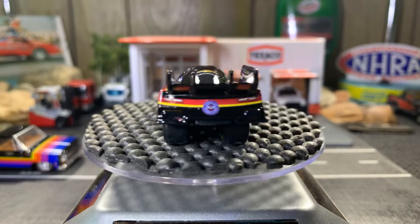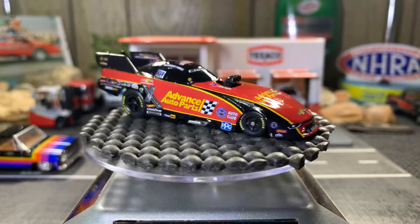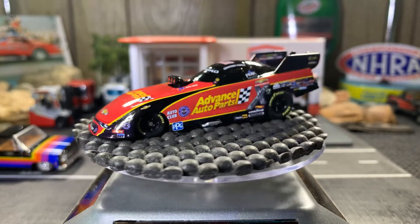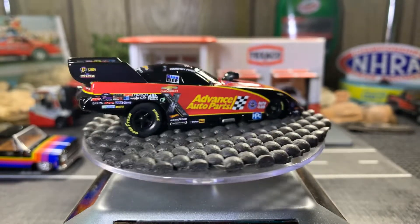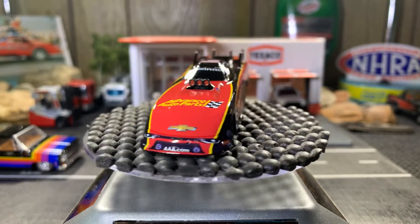There we go, guys. Let me center it a little better. It's a great looking casting — I love this funny car. I'm glad I have this in my collection. As you guys know, I love my funny cars and my gassers. I'm a big drag racing fan.